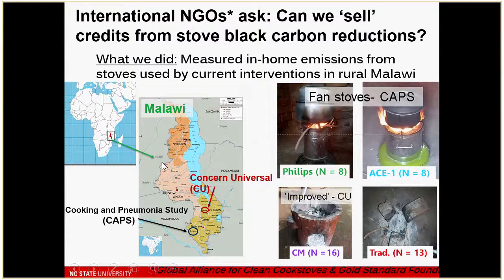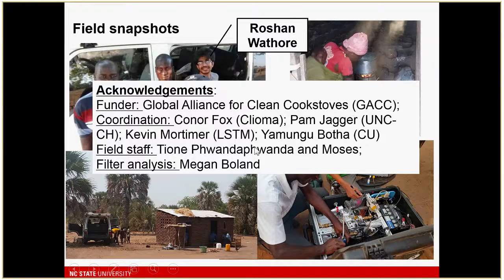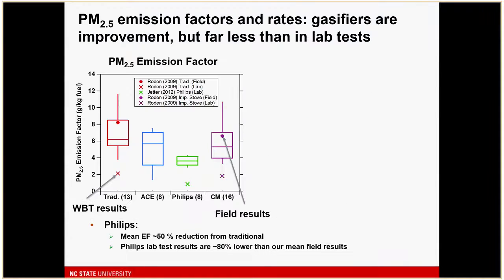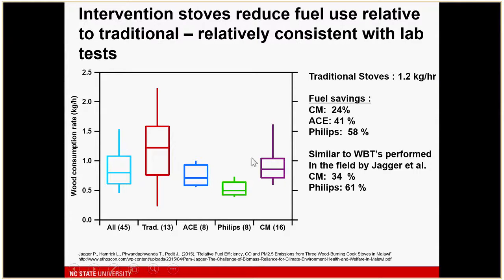The second was an intervention by Concern Universal, an NGO, using a clay stove called the Chititezo and Baula. We did emission measurements on these and traditional stoves in these areas. One thing different in this case was that — and let me point out this is Rashawn, the student who did a lot of this work — and some images of in-home testing, the equipment, and the testing environment. I'll acknowledge the Global Alliance for funding and field staff that made this come off quite well.